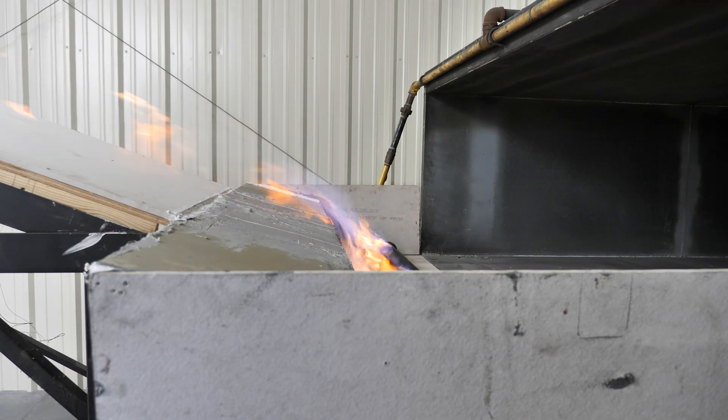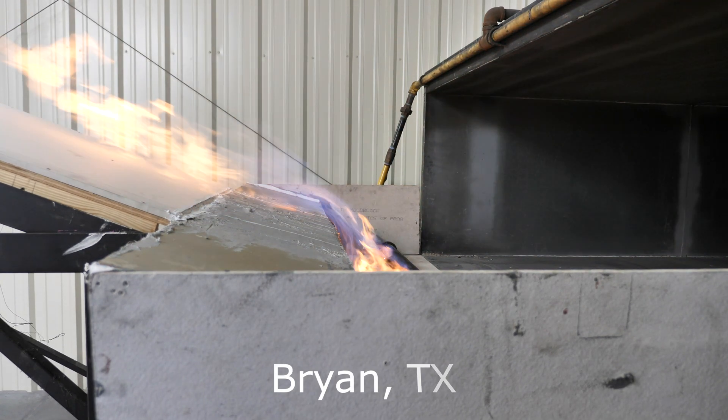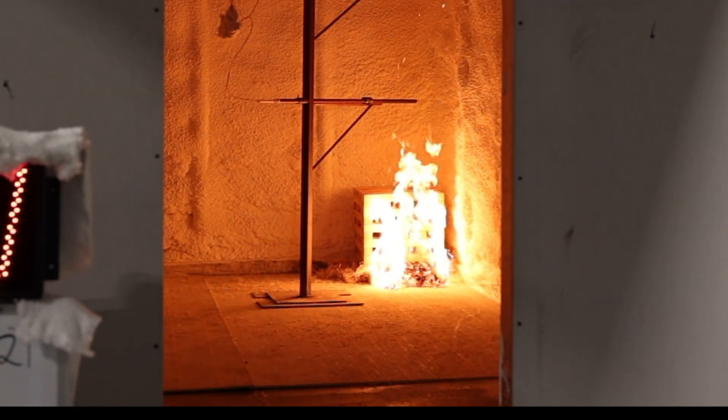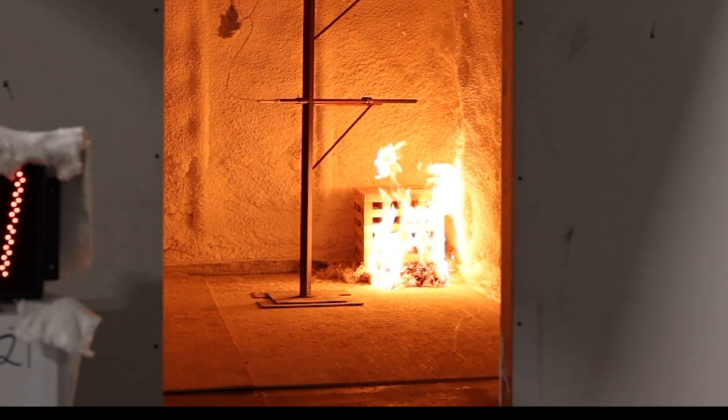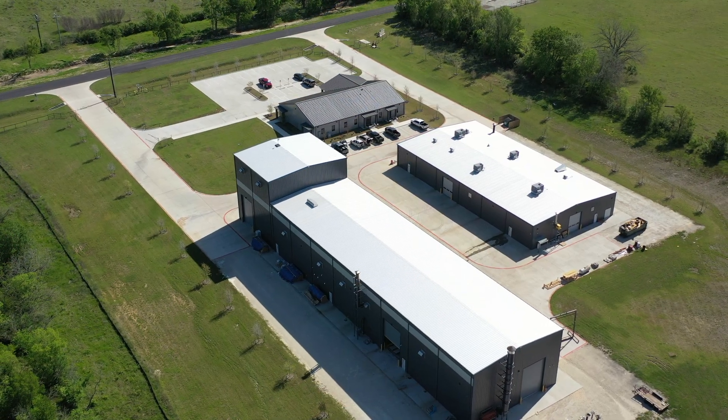With offices, testing labs, and trading facilities in Nappanee, Indiana and Bryan, Texas, ICC NTA serves residential and commercial builders, code officials, manufacturers, and suppliers throughout the building industry.